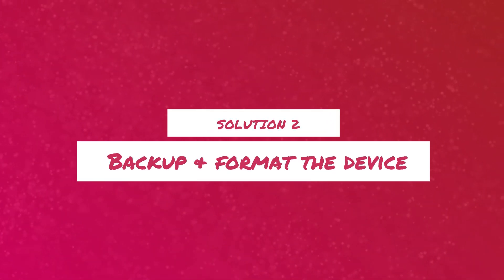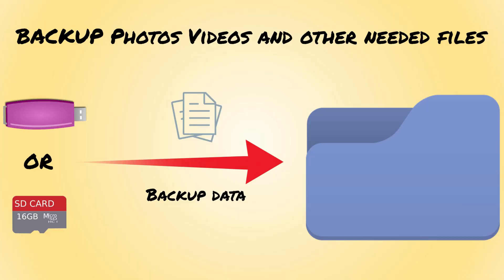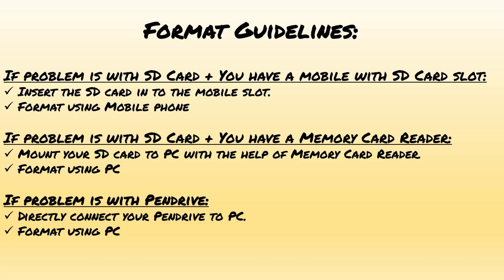Solution 2: Backup data and format the drive. First of all, formatting deletes the contents of the drive, so please backup whatever files are needed. To start with, please read these guidelines and decide how you are going to format your device.